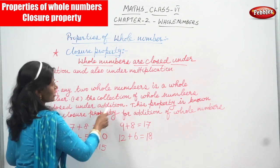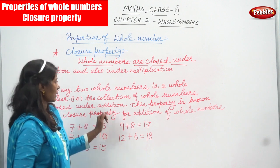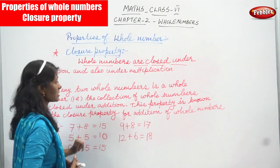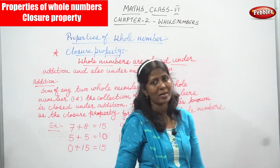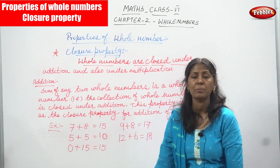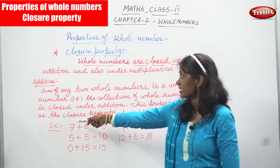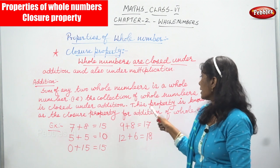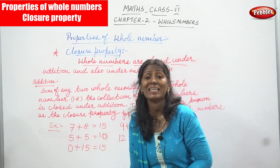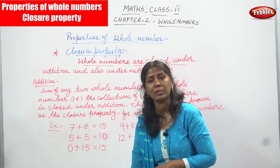The collection of whole numbers is closed under addition — this is the closure property for addition of whole numbers. Now we are going to see the same thing but under multiplication. We have seen addition; now we are going to see the closure property for multiplication of whole numbers.